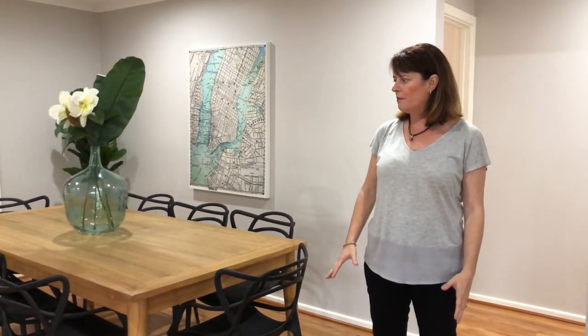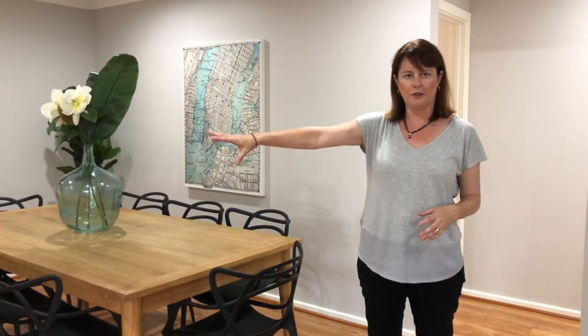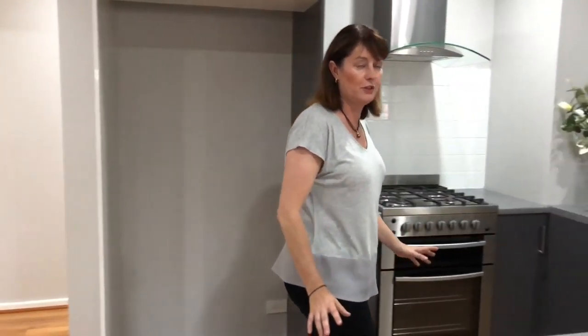So here we are — very much the heart of the home. This big open dining space comes off the entry and the living room over there. Got the boards going through again, got the great Rainmaker grey, and that leads through and flows through to the new kitchen.